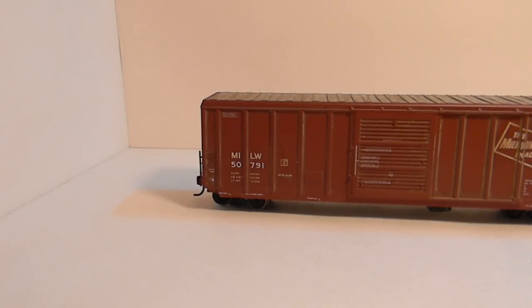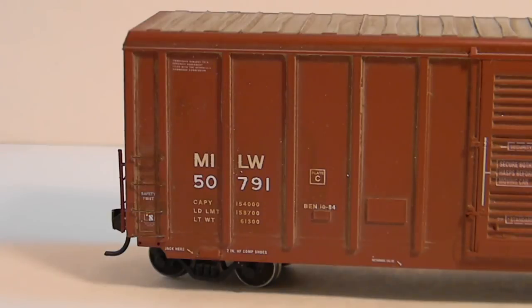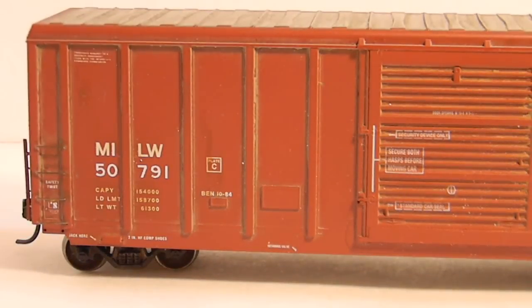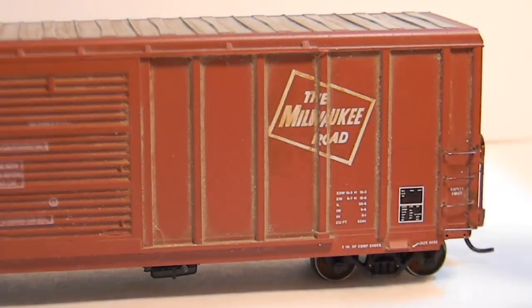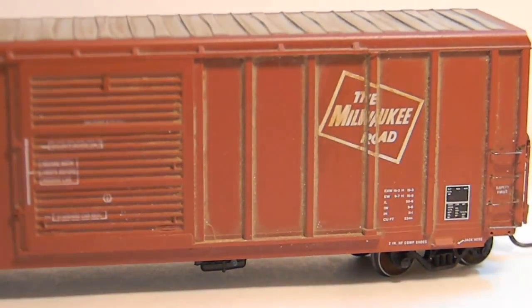Next, we have a Milwaukee Road 50-foot modern boxcar. This is Athearn Blue Box, but it's the newer blue box with the wire grab irons. It has the end detailing as well on both sides. Again, Intermountain metal wheels and trucks, and KD number 5 — or excuse me, they're the whisker couplers, the whisker standard head. As you can see, it's lightly weathered with the roof weathered as well. This can be $10 shipped to you.